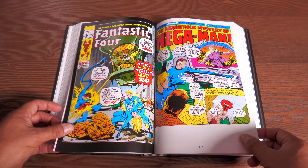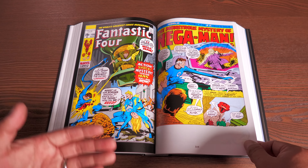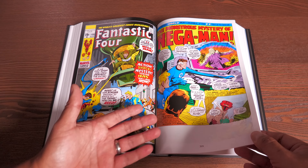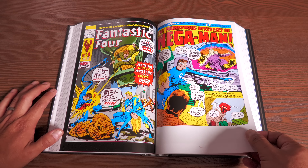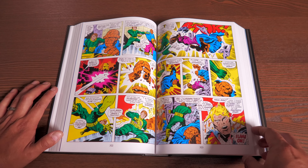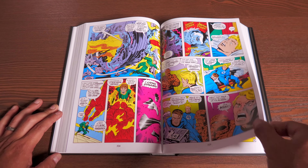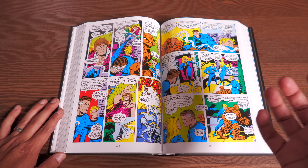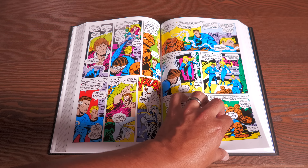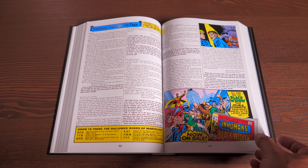Issue 108 is the story that was originally drawn by Kirby for issue 103 but shelved by Stan Lee. They brought it back out, had Joe Sinnott finish it, with John Romita drawing some in-between pages. They shifted the chronological order of pages, added new artwork, and essentially took Kirby's original story and built a new story with a new ending — so the real original story didn't get to be told.